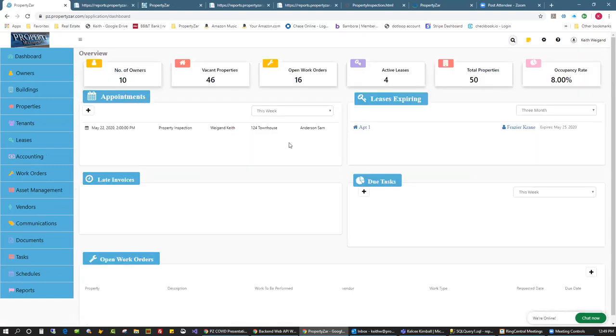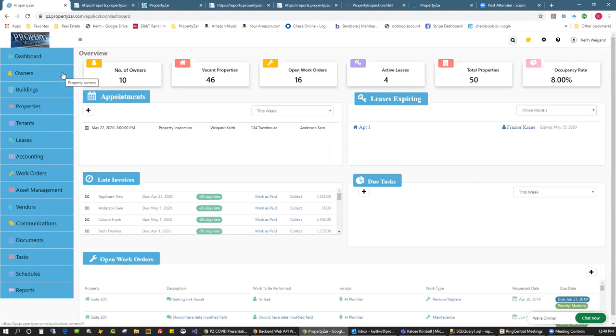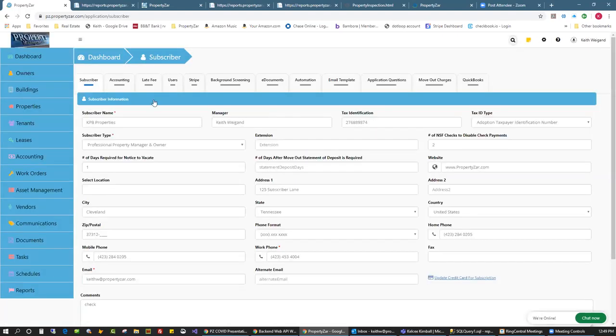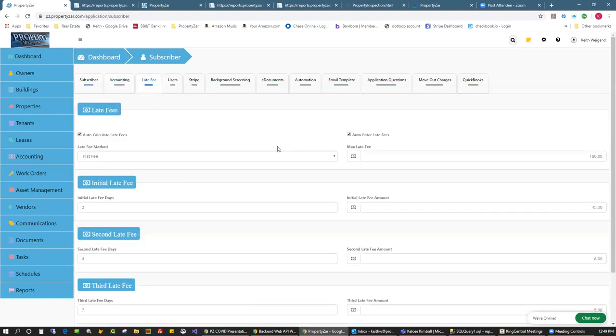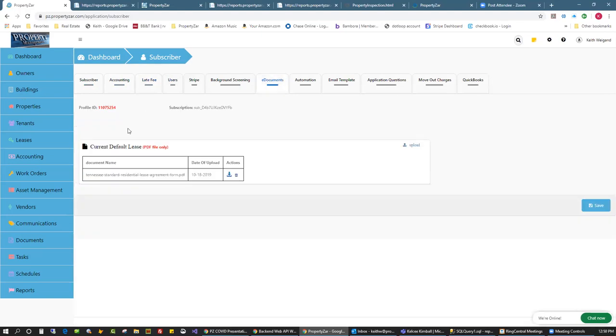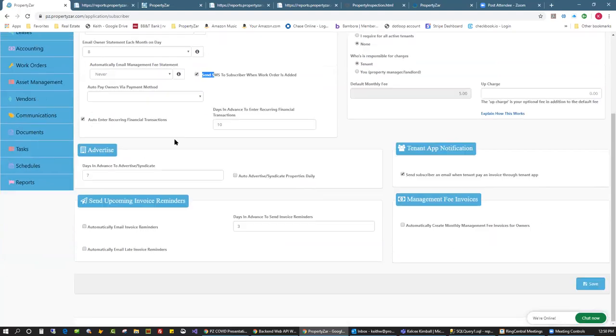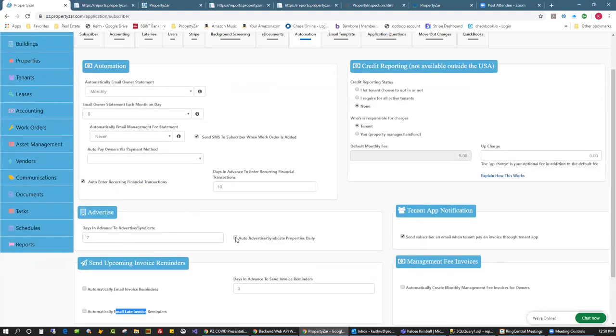You don't have to be in the software to get notified on key events. You can keep running notes on a tenant — type it in, hit save, it goes into your list. Application questions are tracked too. Under the settings gear icon: accounting, late fees, Stripe, dotLoop link, automation, credit reporting — you can require credit reporting for all tenants. We have a $5 charge for credit reporting; if you upcharge a dollar, with 100 tenants you'd make $100 a month just on credit reporting.